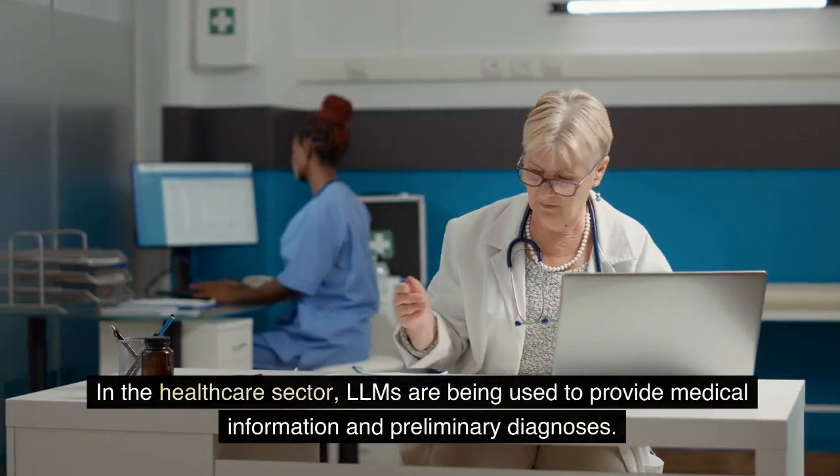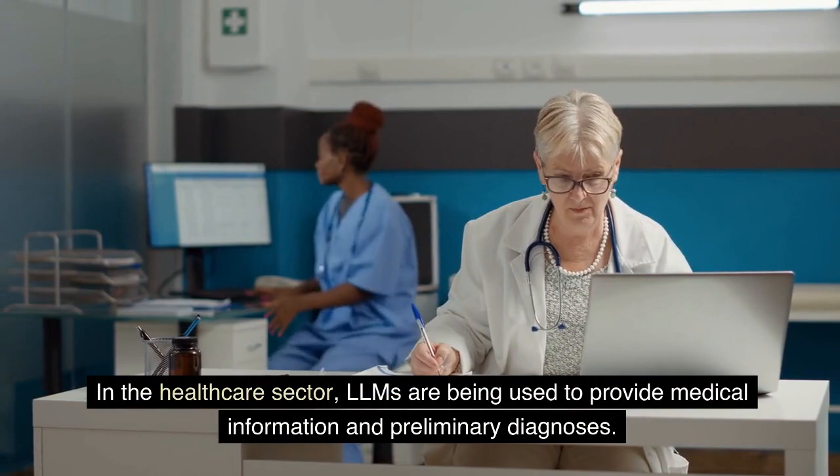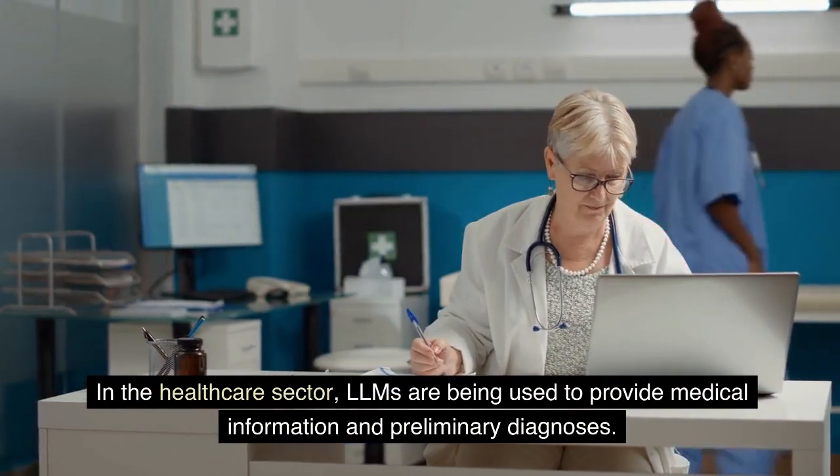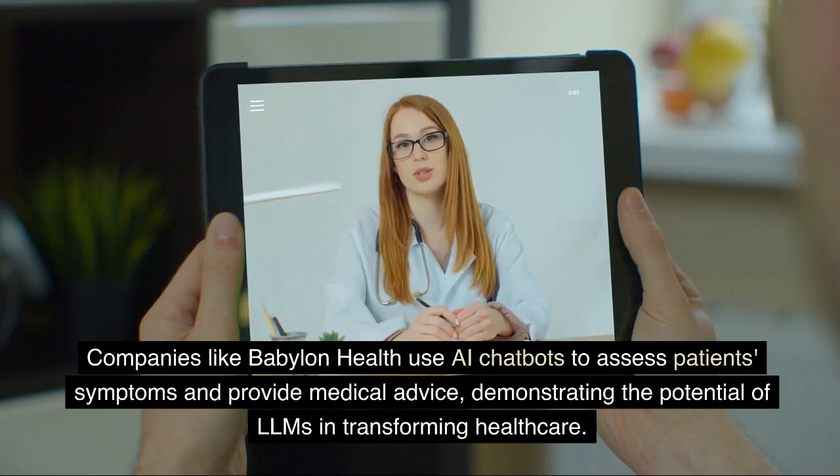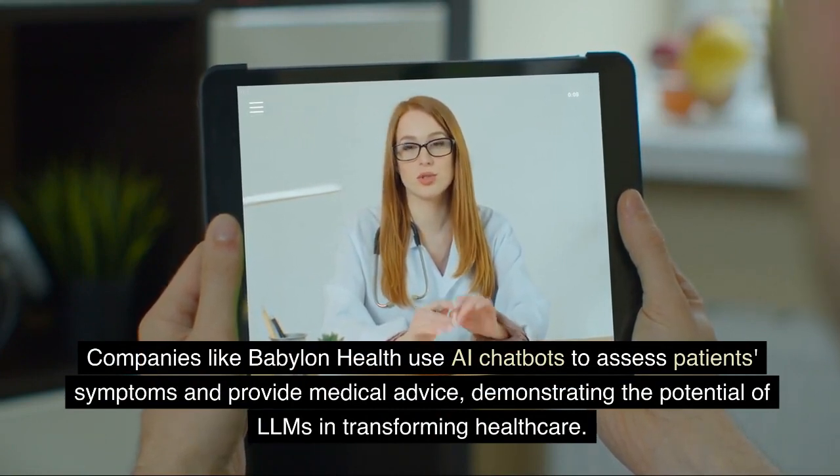In the healthcare sector, LLMs are being used to provide medical information and preliminary diagnoses. Companies like Babylon Health use AI chatbots to assess patients' symptoms and provide medical advice, demonstrating the potential of LLMs in transforming healthcare.